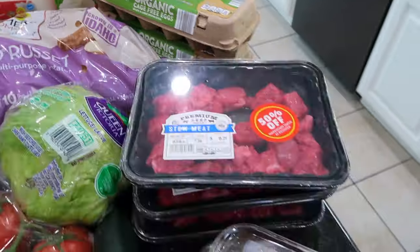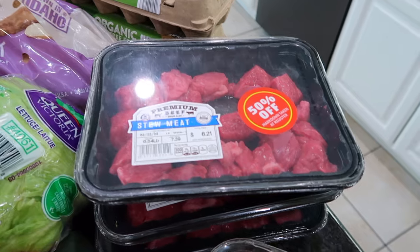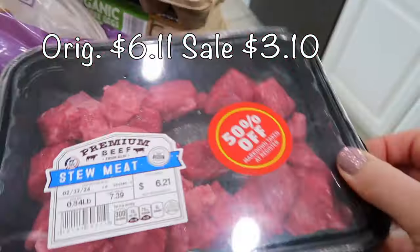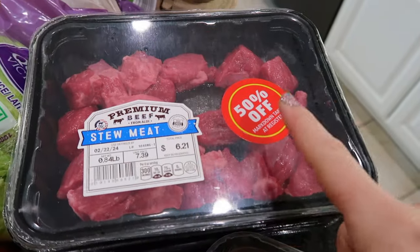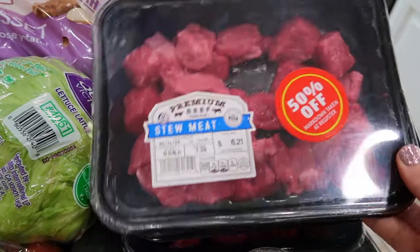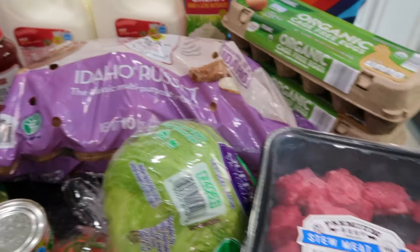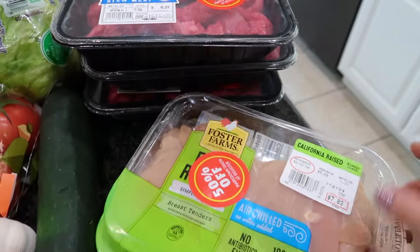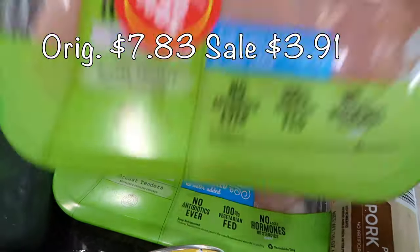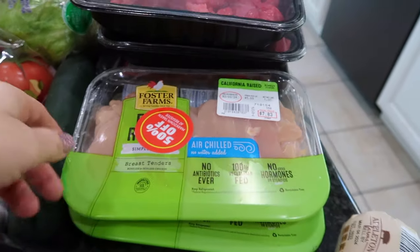Here are a couple items that were not on my list, but I had to get them because of the price. Stew meat — I got three packages, they were 50% off! How can I say no? I'll probably make an Instant Pot or Crock-Pot stew with some mashed potatoes. Also, some chicken tenders were 50% off — I just got two, making sure to leave some for other people.